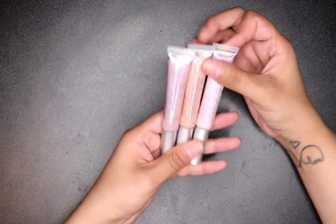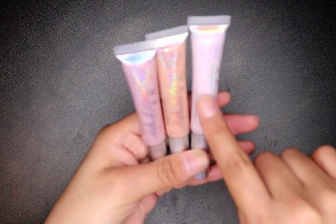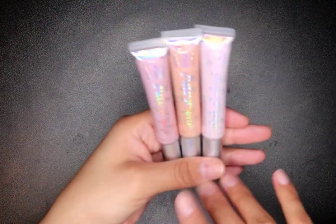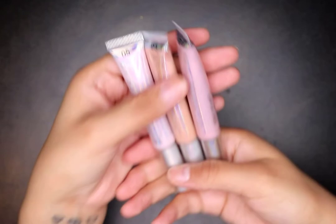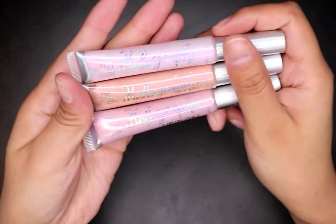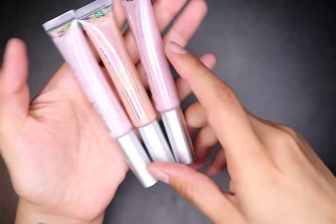I got holographic lip glosses — these are the Malibu Glitz holographic lip gloss in colors two, three, and five. Oh my god, they smell so good and the color payoff is amazing — and these are only a dollar! They're just really really good. I've shown one in a nail video before.